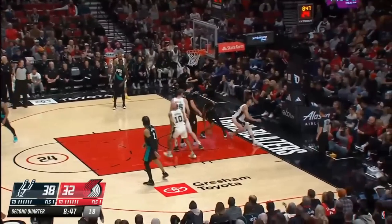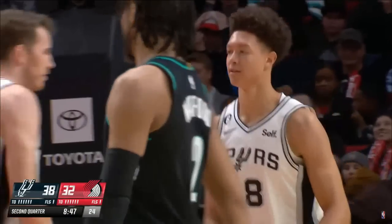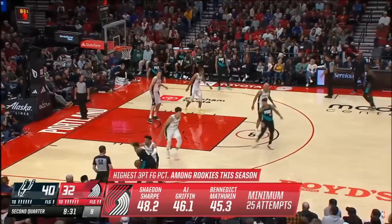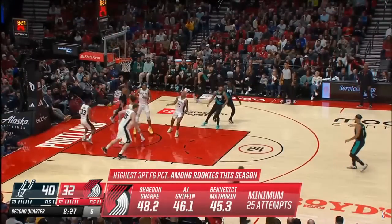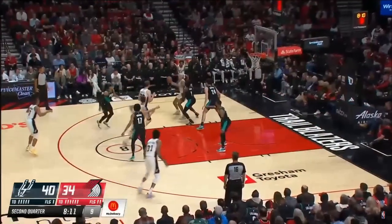Roby looks off and plunges one with the left hand. Roby just wickedly athletic — early returns are really, really good. Shout out to Mike Schmitz and Joe Cronin and his group on the scouting job there. He's more than a leaper — that speaks to who he is.